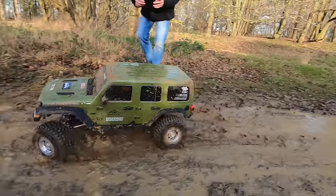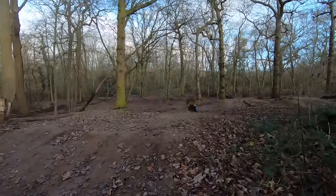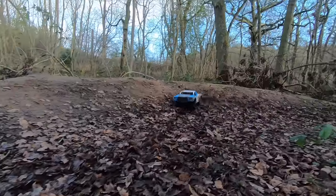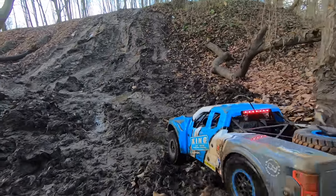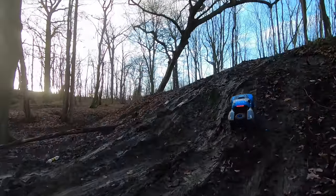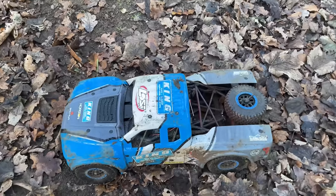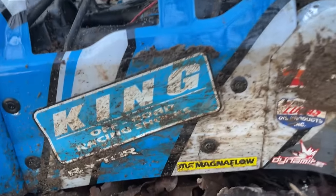Oh no, it's bad! Oh look, can we make it up this monstrosity? Look at that — easy! So it's been going all day long, took all the abuse through it, took the skate park, took everything else. I think it definitely deserves a badge.